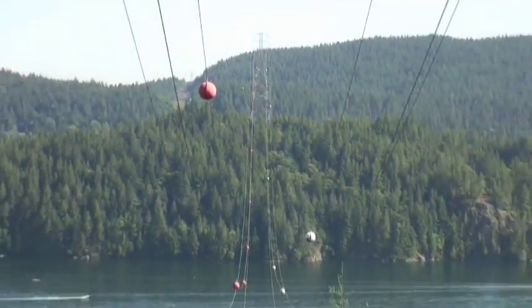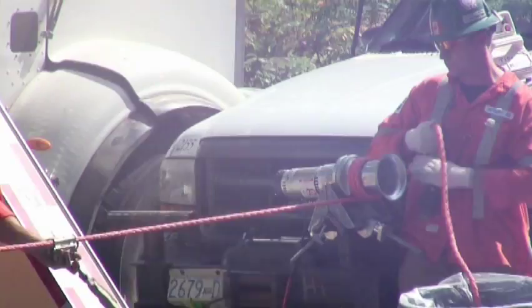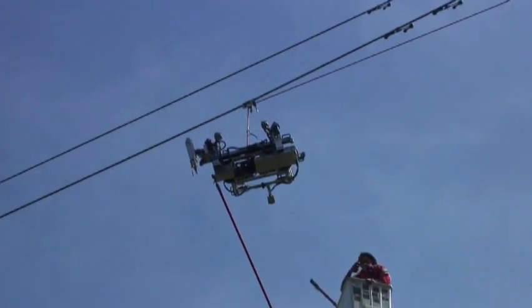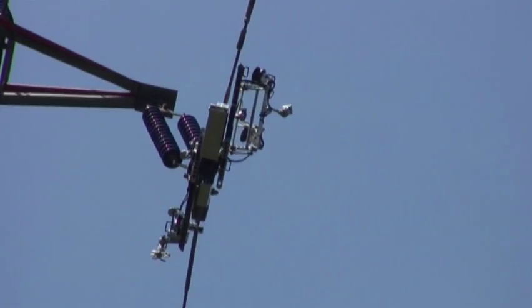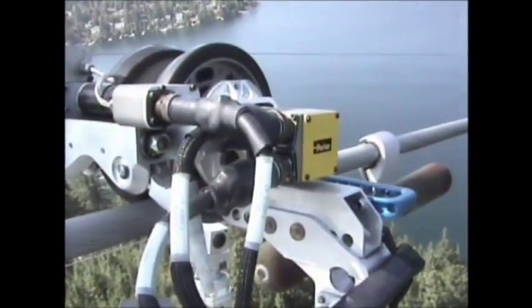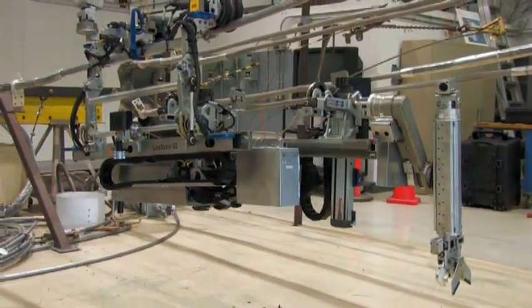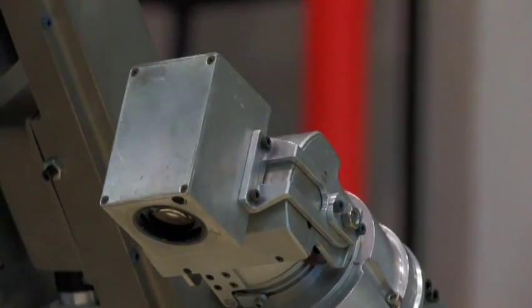We used the LineScout technology to inspect the Indian Arm crossing, which is an ocean inlet crossing at the lower mainland in British Columbia. It's one of the major challenges in our operation to maintain this particular transmission item. It provided an opportunity to attach the LineScout on an energized conductor. The robot has the capability to walk around obstructions, and this provided an opportunity to demonstrate that. We found damaged and frayed conductors, and through the process we were actually able to undertake minor repairs on the conductor and avoid the risk of having to send a technician out on the line. The safety advantages were absolutely tremendous.